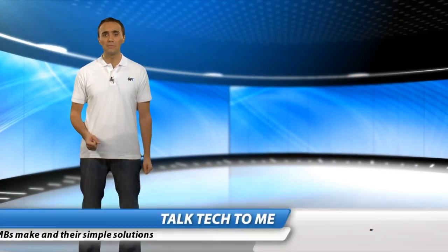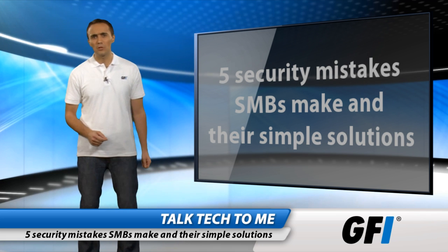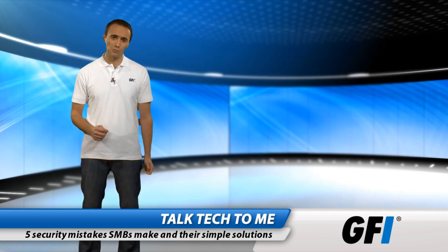IT resources in small and medium-sized businesses are often limited, and time savers are welcome. But some security shortcuts may put your business at risk, costing more than time in the long run. Here are five of the most common security mistakes SMBs make and their simple solutions.